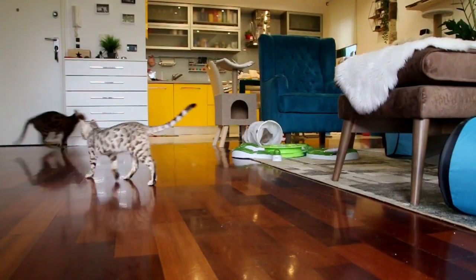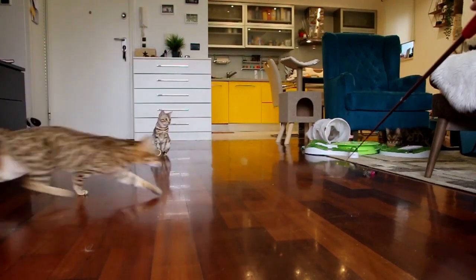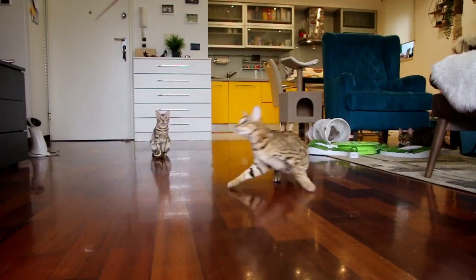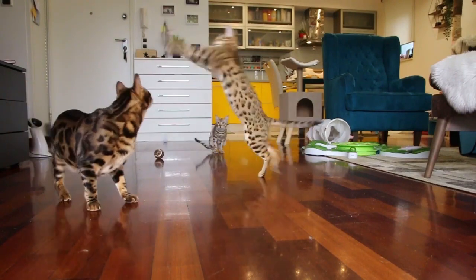Number twelve: this breed is not one to doze on the couch all day long. They need to play and be stimulated a lot in order to expend their energy. Provide them with cat-friendly toys and don't forget to play with them.